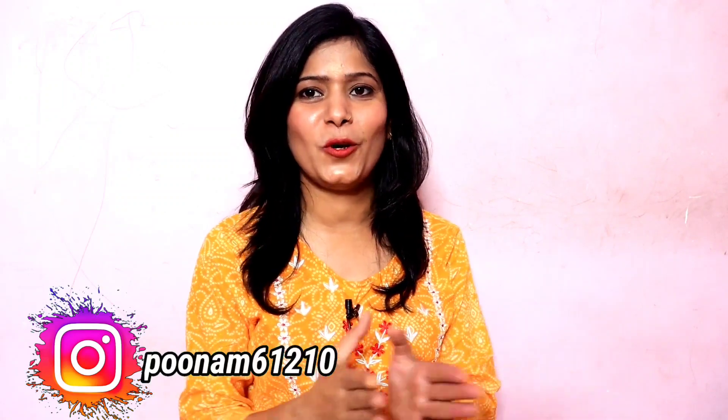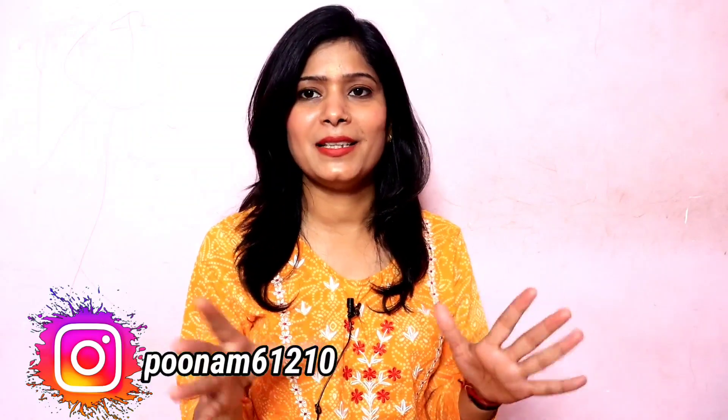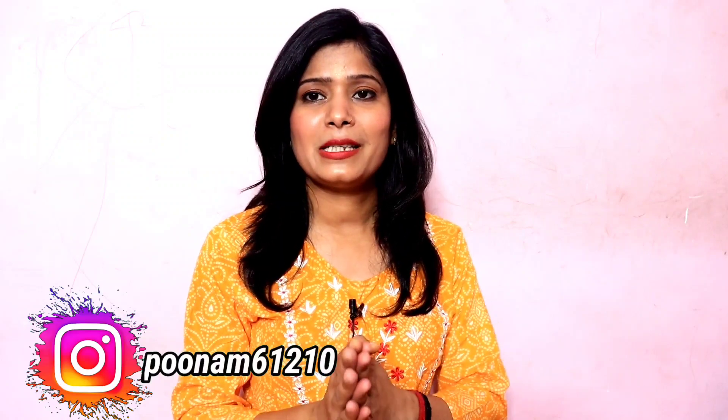Hi everyone, welcome and welcome back to my channel. I am Poonam Rajput and I hope you all are doing good. Today's video is going to be a Misho haul. I am going to share my favorite 10 sarees for the festive season. I have selected 10 sarees which include ready-to-wear sarees, sequence sarees, and normal sarees. These sarees are also available for reselling, so I will add the reselling price here.